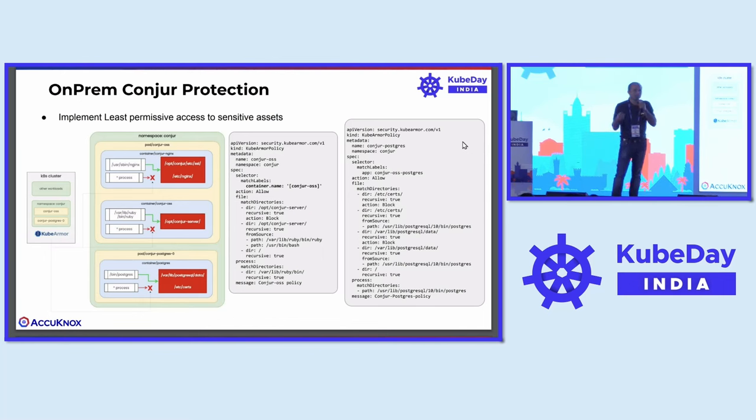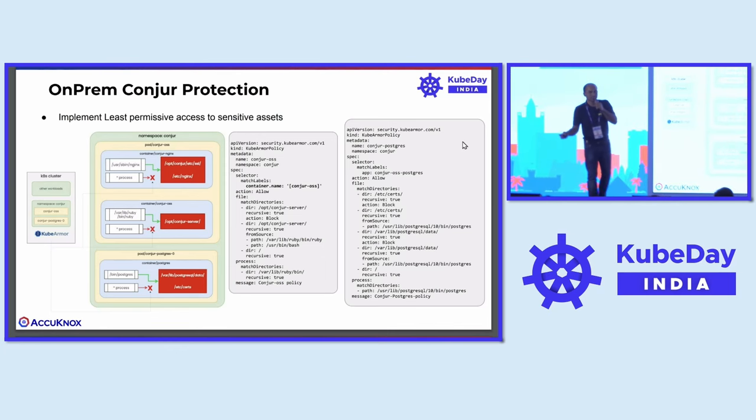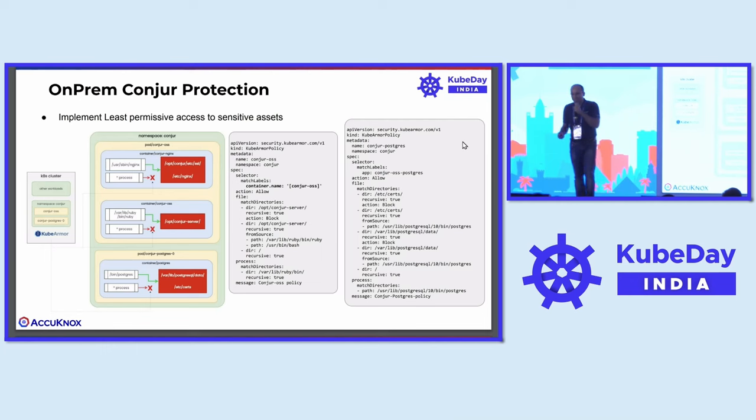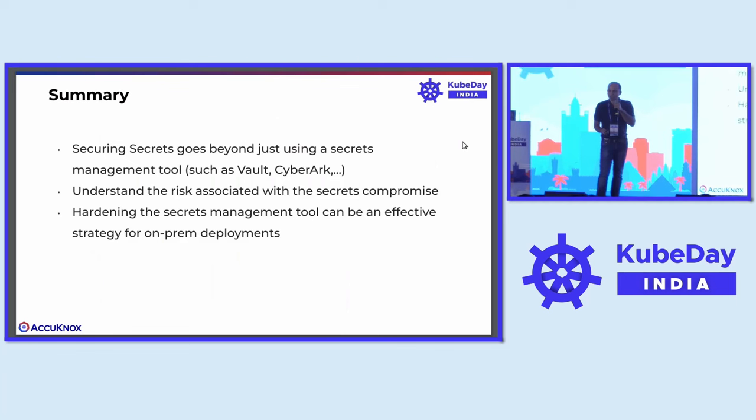With KubeArmor, you can achieve that least permissive security posture — only allow specific things to execute within the target workloads, only those executables will have access to certain sensitive assets, and only these processes can do network communication. What we have generally seen in the context of Kubernetes workloads is that when you spawn a pod, within that pod almost everything has unrestricted access, and that's where the problem begins.